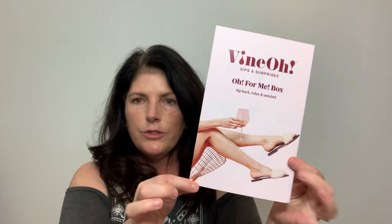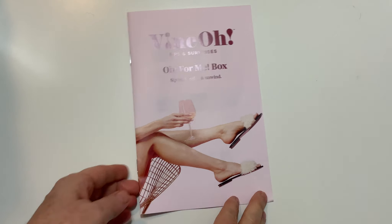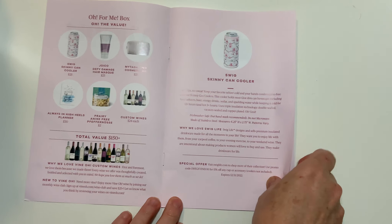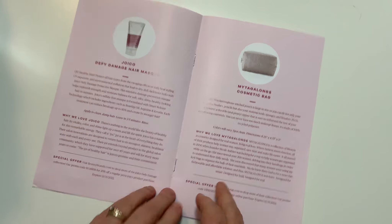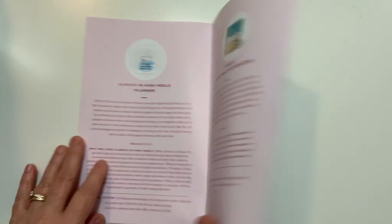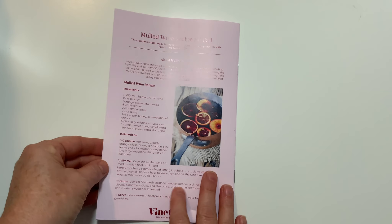Here's everything that's in the box. It's not very full this quarter. Here is your little Vino brochure. They have all the information about everything in here — they tell you everything that you're getting in your box, and then they have a little page on each item. The back is usually some fun thing, either a recipe, a story, a game, or a word find. Tonight it's the recipe for mulled wine, so for the fall.